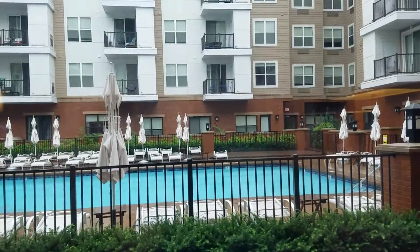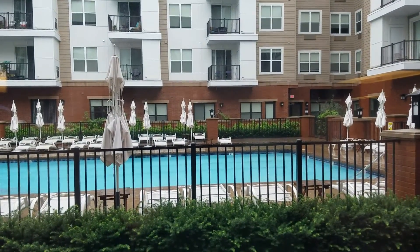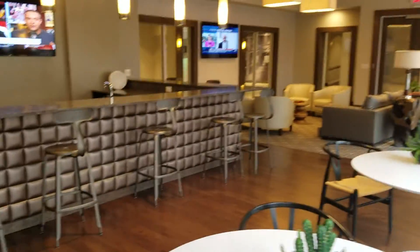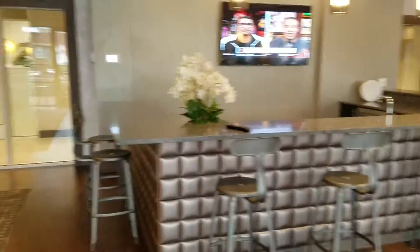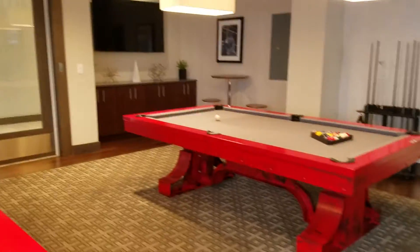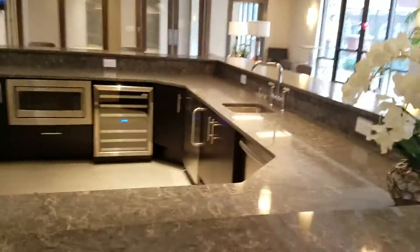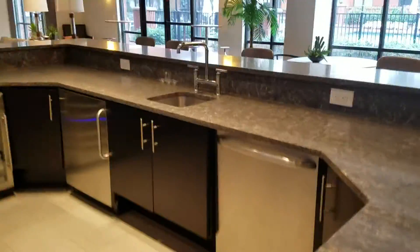The clubhouse you see across the way — that bottom right balcony is ours. Nobody's here right now because it's Tuesday and it's raining, but it's nice. They have a full little bar area here with an ice maker, refrigerator, and dishwasher.